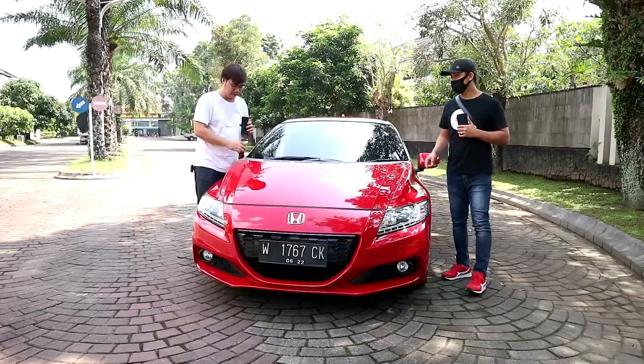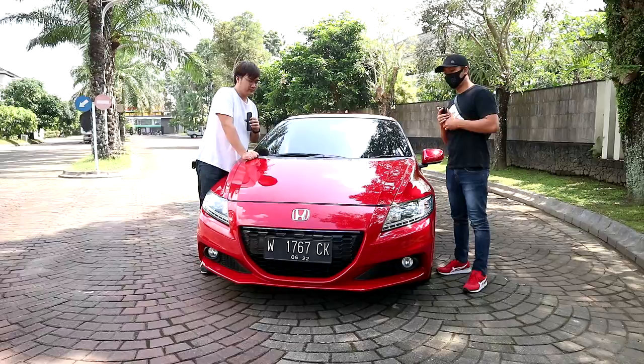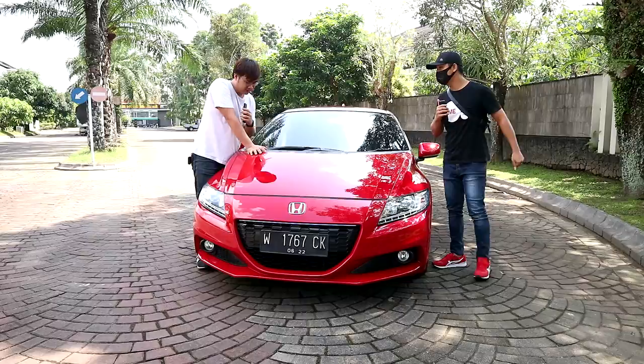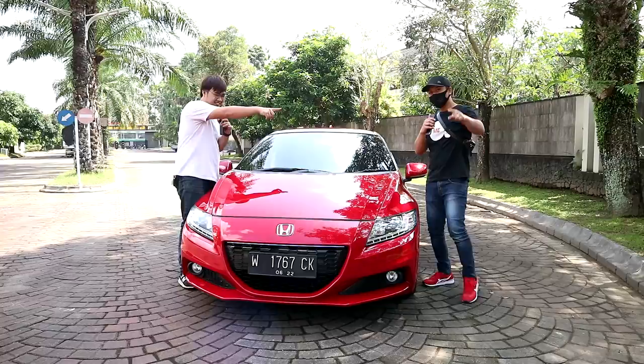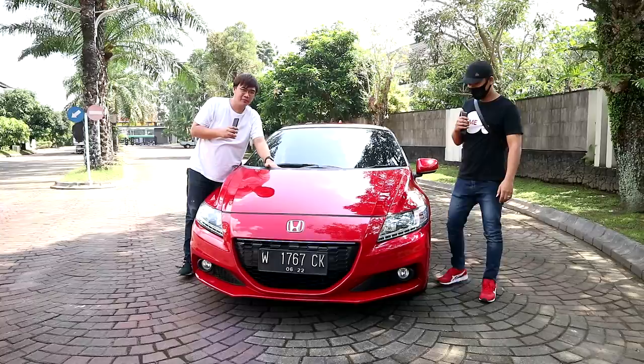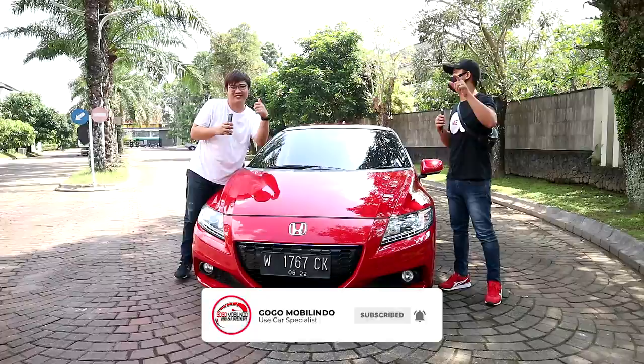We prefer meeting in person at the showroom for the best experience — not just selling, but building relationships (silaturahmi). Apologies for any mistakes in our presentation — this is our first time. Don't forget: come to Gogo Mobilindo, Jalan Kaliurang KM 8.5 Yogyakarta. With Kevin and Satria. Contact our number below, and don't forget to like, comment, and subscribe. Thank you, bye!